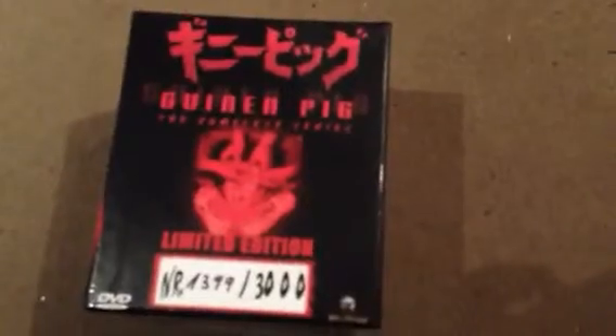The last one for today is the Guinea Pig box set. This one comes from Germany and is limited to 3,000 copies. I think this contains all the Guinea Pig films.